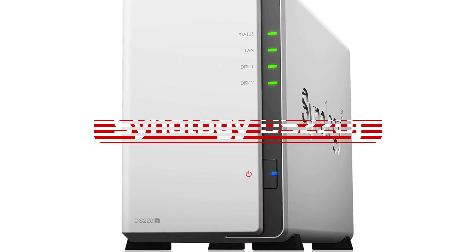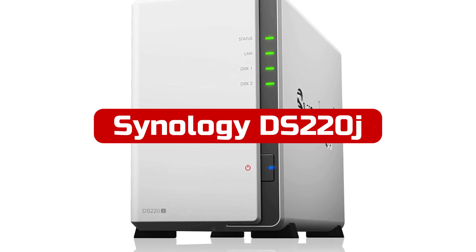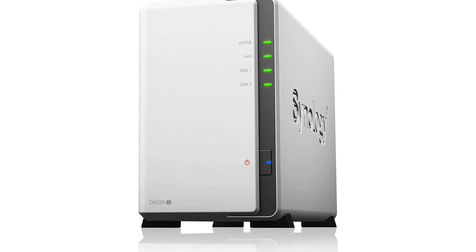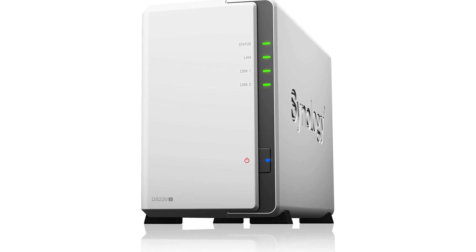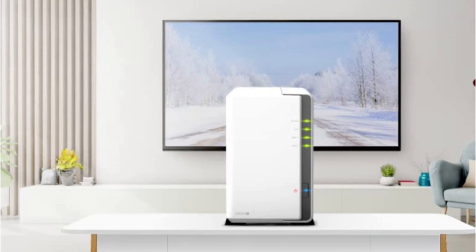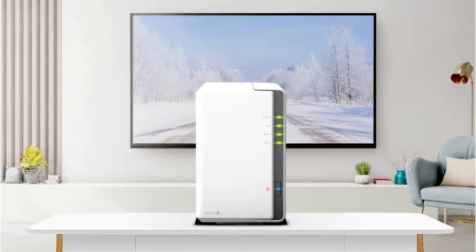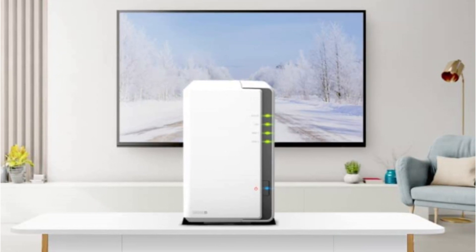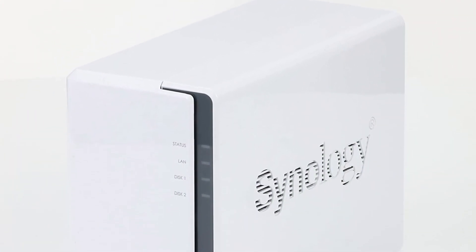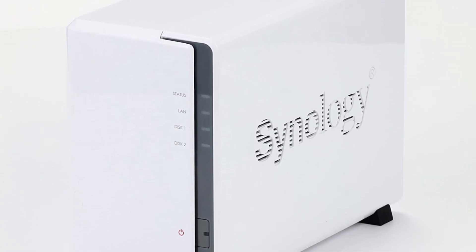At number 5 is the Synology 2-Bay NAS DS220, a compact yet powerful home file server suitable for personal data storage, sharing, and backup. With its 24/7 accessibility and support for various operating systems including Windows, macOS, and Linux, accessing and sharing data is effortless. The integrated media server allows for multimedia content streaming, while the iOS and Android apps enable mobile photo backup and private cloud file access on the go.